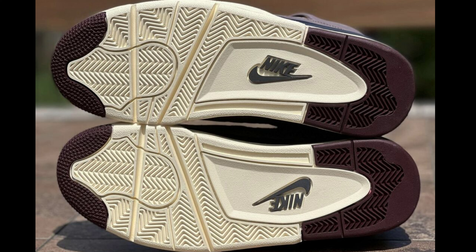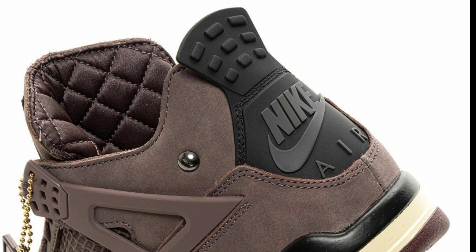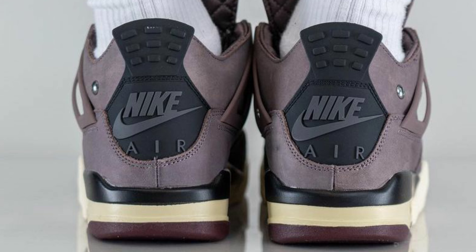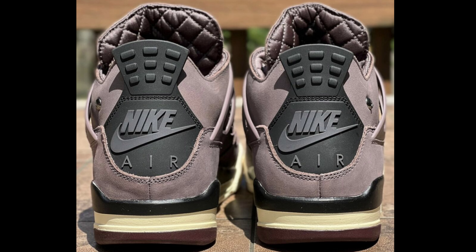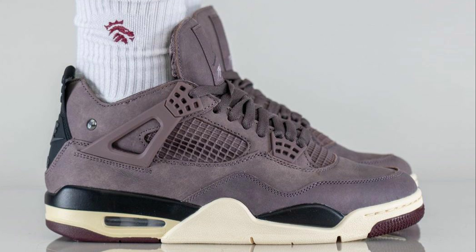Next up we have another banger — the Jordan 4 x A Ma Maniére Violet Ore dropping in November for a retail price of $225. Violet Ore, medium ash, black, muslin, and burgundy crush is the color scheme with a cream rubber midsole and Nike Air branding on the heel. It also features a quilted sock liner and insole — these are premium Jordan 4s. This will definitely be one of the top shoes of 2022. What do you guys think?